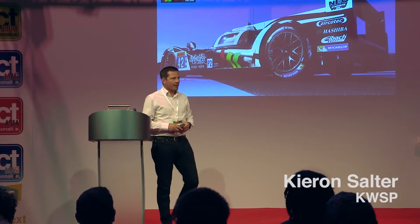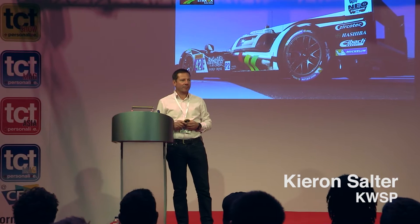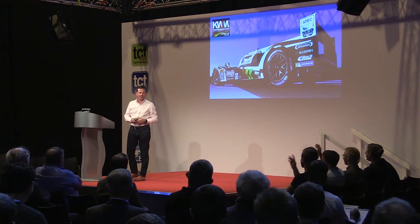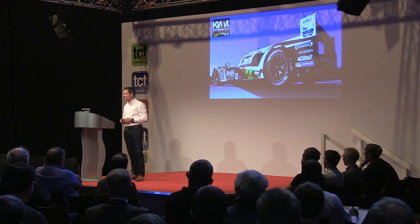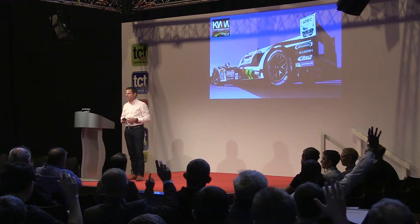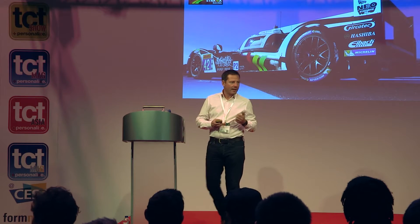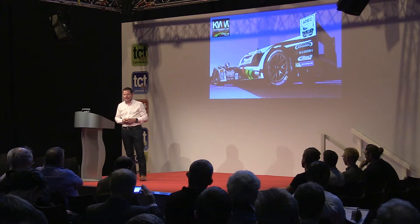Good afternoon everybody. Just a show of hands — who's here because this is a presentation about race cars, and who's here because it's potentially about additive manufacturing? I presume the rest of you haven't decided yet.